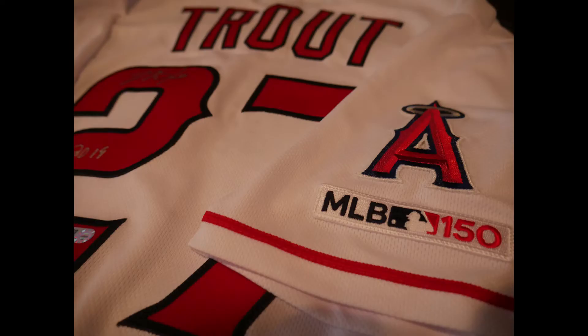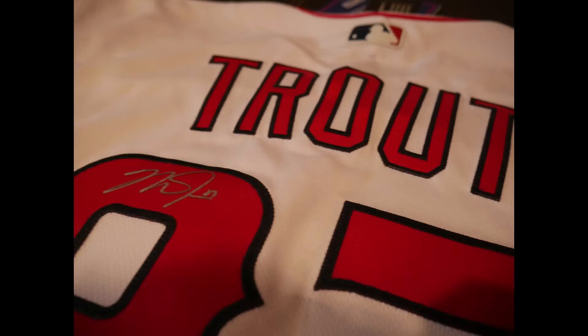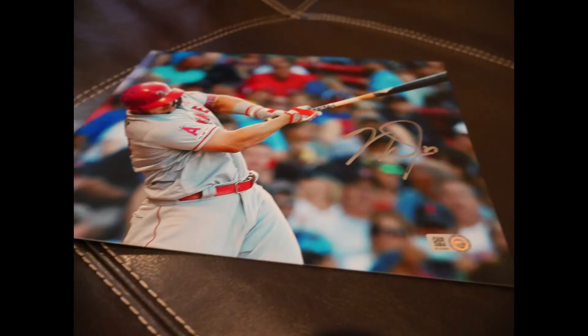This is of course an officially licensed authentic jersey — always get these for Trout, they're fantastic. MLB really makes the best authentic jersey, like the players wear on the field. Those NFL elite ones I'm not a huge fan of — the weight is really weird — but the weight on these MLB authentic ones is heavy. You can just feel that this is the type of jersey you'd be wearing on the field.